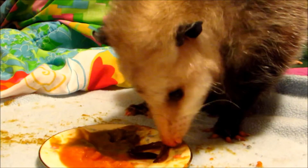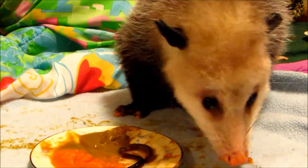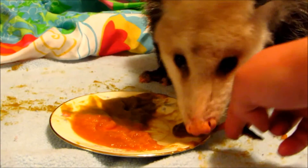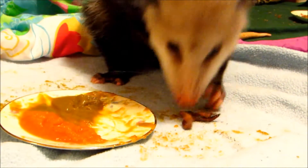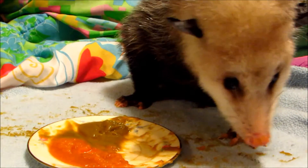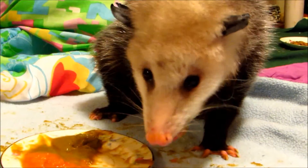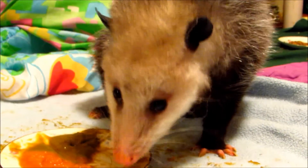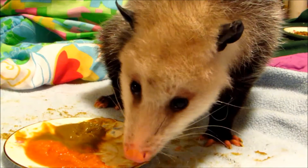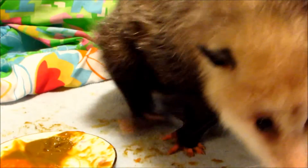She usually cleans her plate — if not right away, she comes back in the middle of the night and finishes it off. She's eating a huge variety of vegetables and fruits. As far as animal protein goes, squirms are pretty much the only thing she likes. I haven't been able to get her to eat chicken, fish, egg, or yogurt. She was eating chicken livers for a while, but she got really finicky, so I moved on to night crawlers because I could hide them better in other foods and give her more variety.